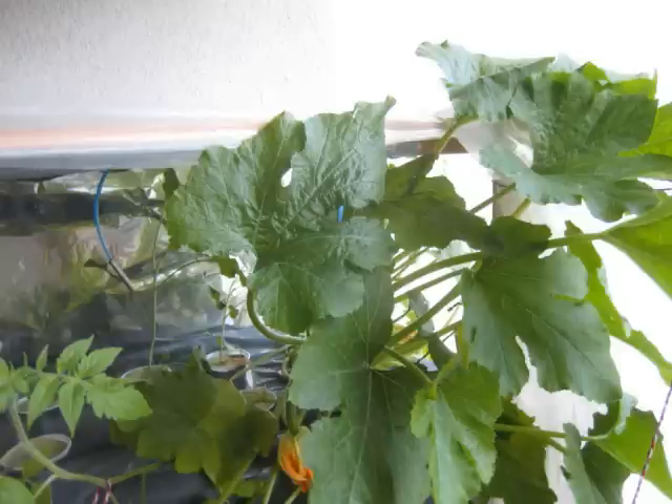The tomatoes have grown very rapidly. The zucchini, by the looks, does not seem to mind growing up in a fog-based system. Its leaves have a very dark green and healthy colour.